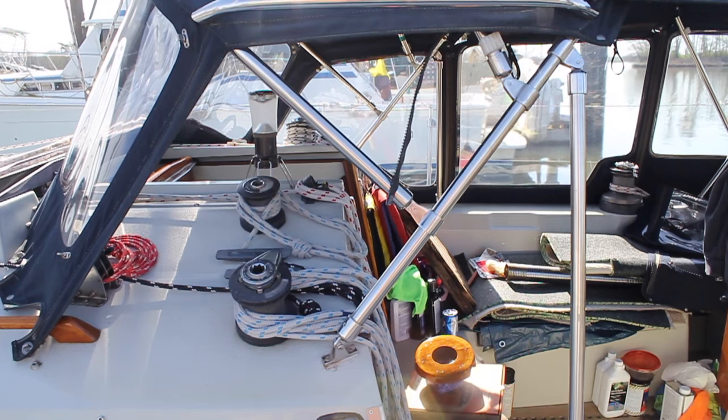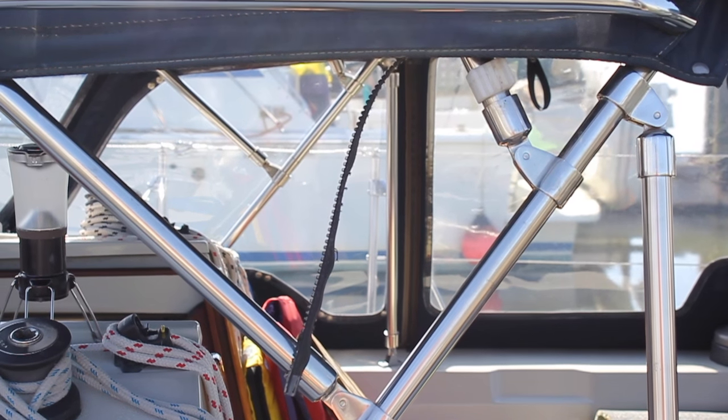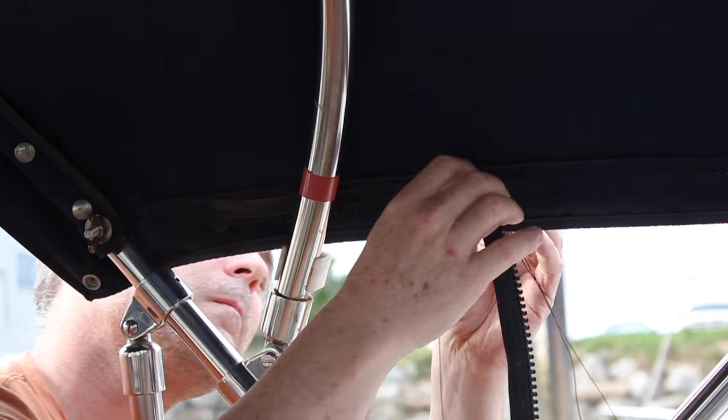Another thing I like to check over is the canvas. I noticed one little spot where the zipper was starting to pull away, and when I gave it a push the whole zipper came off. I decided not to take the whole dodger off and bring it to the shop, since I'm probably going to take all the canvas in at the end of the season anyway. For now, I thought I'd just stitch it up by hand so it lasts till the end of the season.